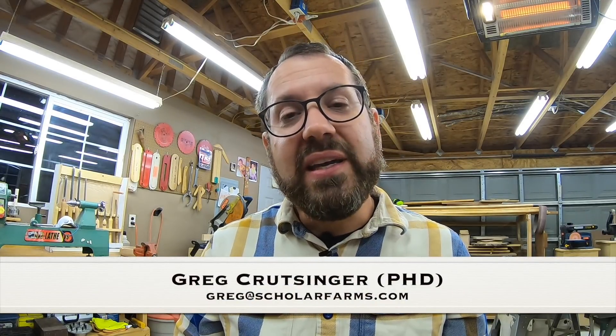My name is Greg Kretzinger. You can reach me at greg@scholarfarms.com. For all data requests, please talk to Butte County. Thank you very much.